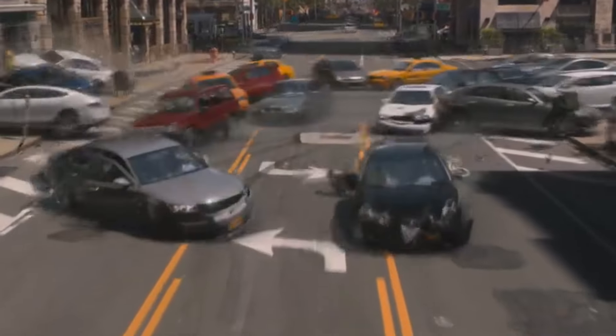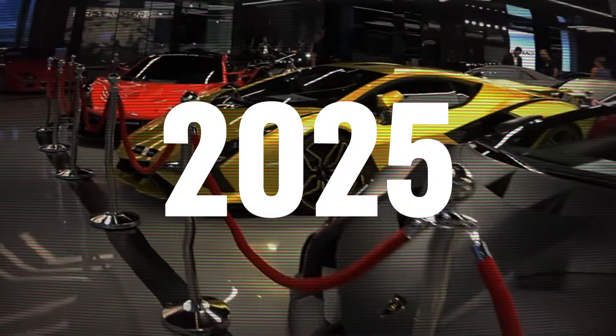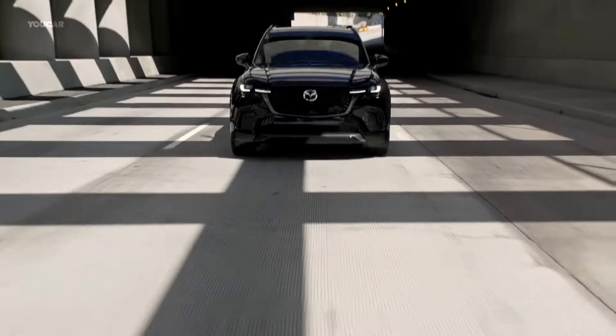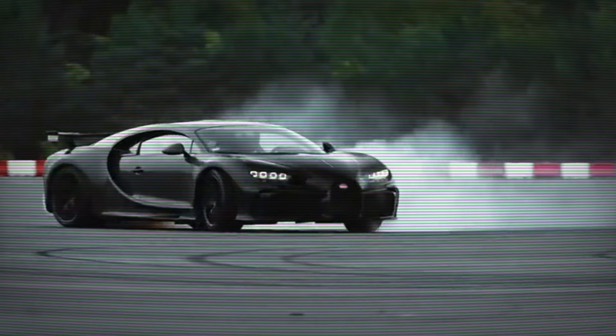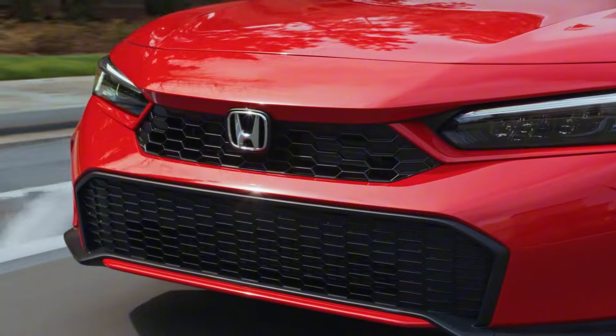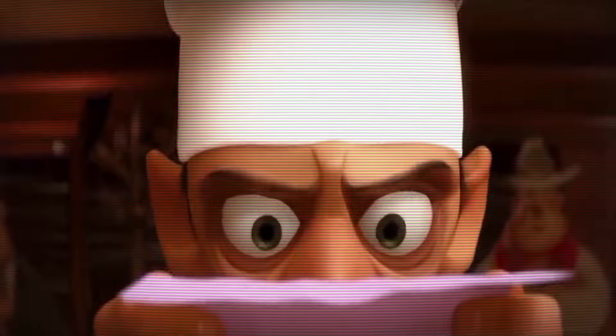Despite the current chaos in the car market, if you're planning to buy a new car soon, you might want to consider a 2025 model. Surprisingly, many 2025 models have already been revealed, offering significant changes compared to the previous year. From refined performance, to elevated design and aerodynamics, and even attractive new colours, here's a look at nine of the standout 2025 vehicles available now.